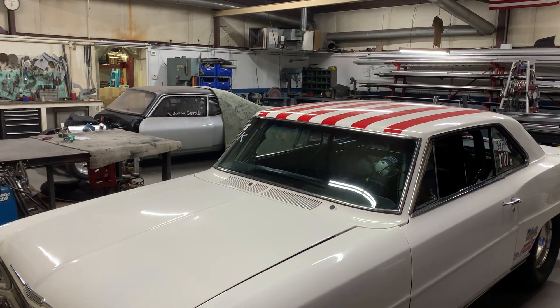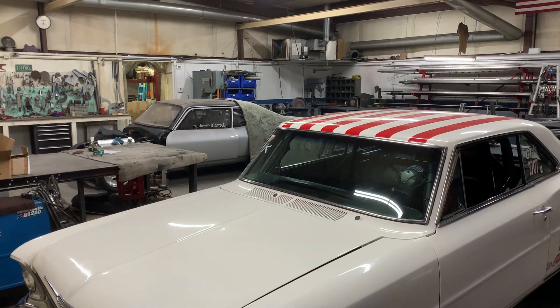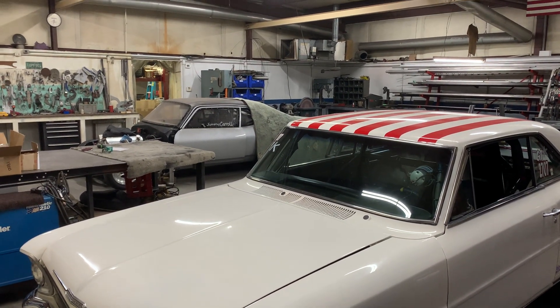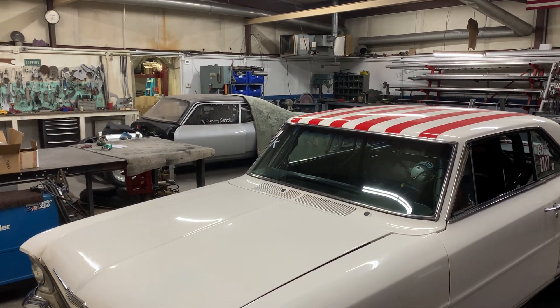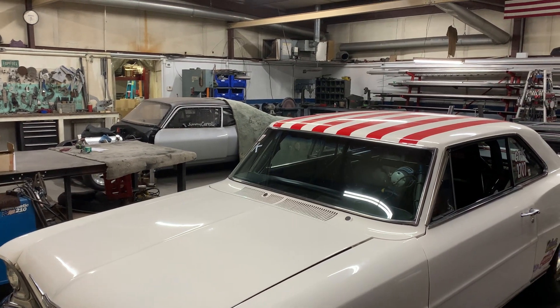Earlier this week we had the Cranky Yankee truck in the shop. Had to do a steering upgrade and also new Lexan windows in the fiberglass doors. That truck left actually last night, and hopefully we'll see that on the track here shortly when it warms up a little.